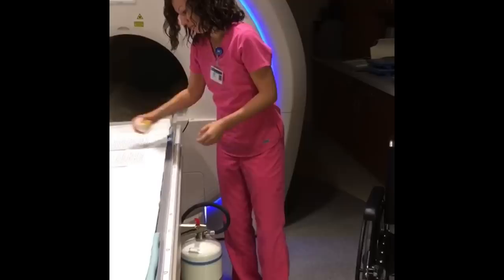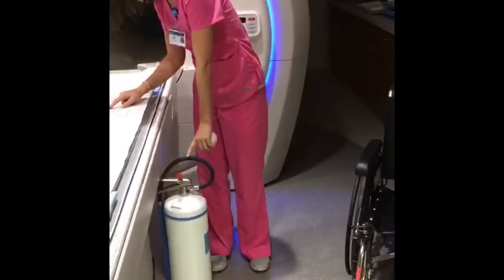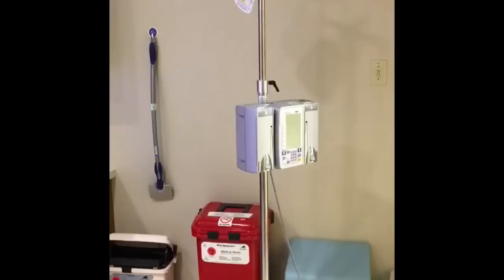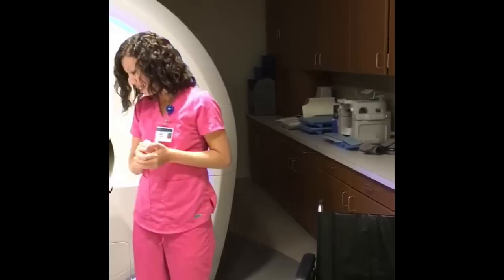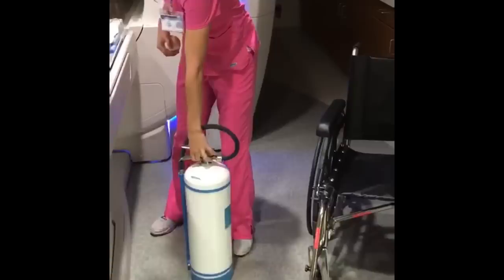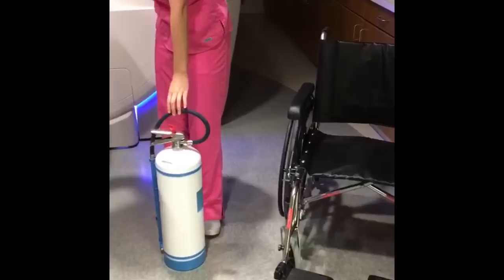Everything in this room is non-ferrous. We have a special wheelchair, IV pole, fire extinguisher, step stool, and monitor. Even our engineer has special tools, and we clean our own room with special housekeeping equipment to prevent accidents. For every person who comes in here, they must remove belts, hairpins, bobby pins, wallets — your credit card's magnetic strip will be wiped out — watches, phones, pocket knives, etc. There is an MRI-safe fire extinguisher in the MRI control room that is clearly marked, and the regular fire extinguisher right outside the room is marked not for MRI.